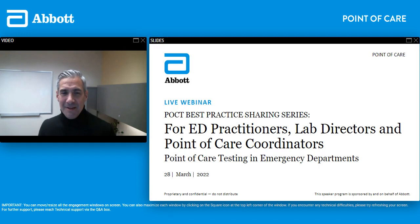Hello and welcome to our webinar. We're speaking today on point of care testing, focusing on ED practitioners and lab directors. I'm happy you all could join us for this point of care webinar sponsored by Abbott. Feel free to ask any questions you may have in the Q&A box which you'll find on your screen.